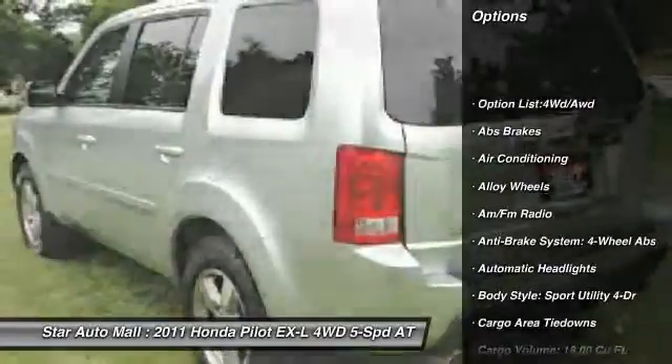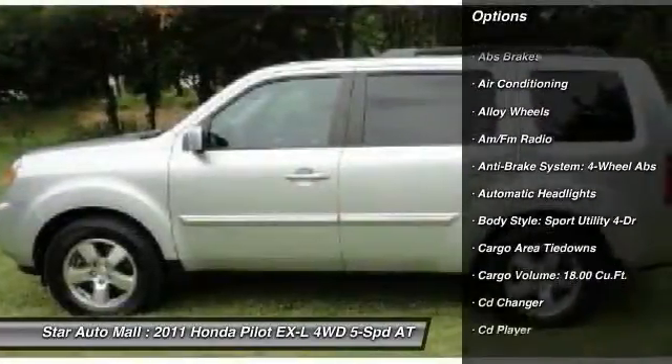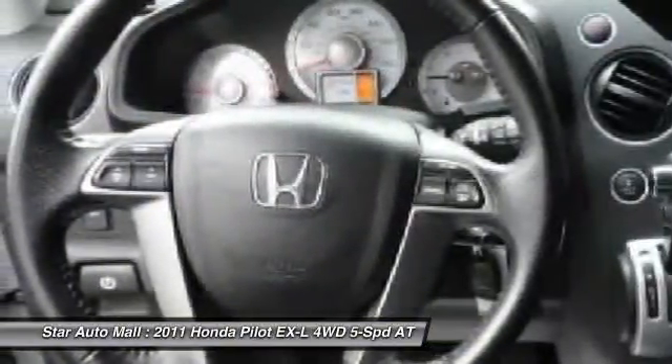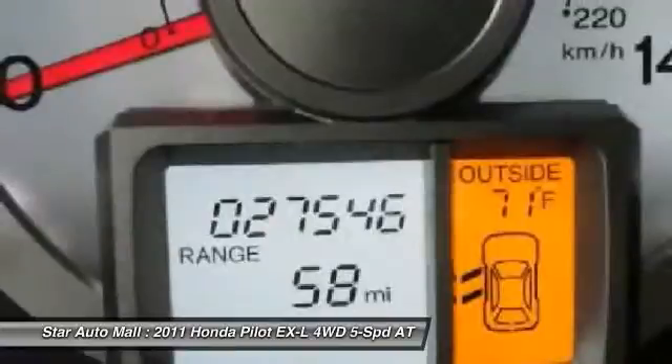All-wheel drive, CD changer, stability control, traction control, power sunroof, heated seats, tow hitch, airbags, four-wheel ABS, and automatic transmission.